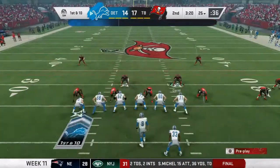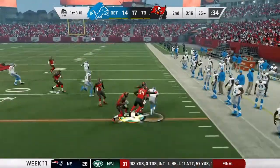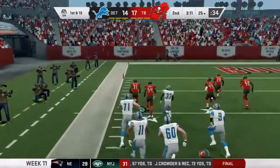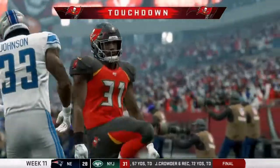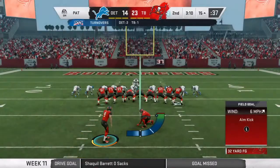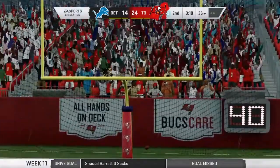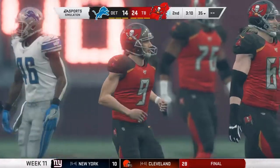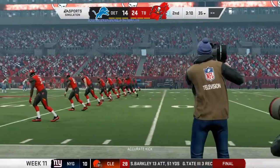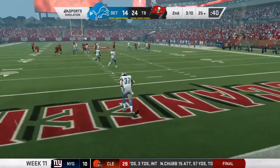First and 10 — Marvin Jones catches it for a first down and it gets ripped out! Fumble picked up by Jordan Whitehead — he's running with nothing but green grass ahead of him! Touchdown Bucs! What a play — I believe Levante David on the strip there. Good IQ play, trying to rip it out, gets the ball out and we take it to the house. A 10-point ball game now for us.